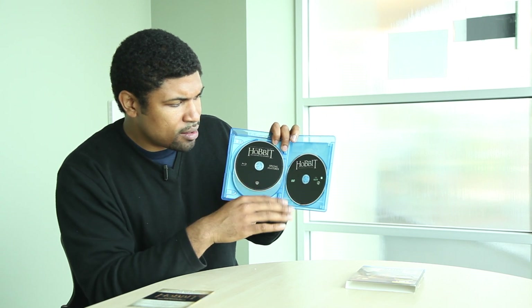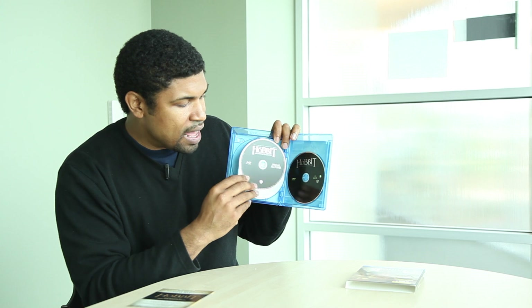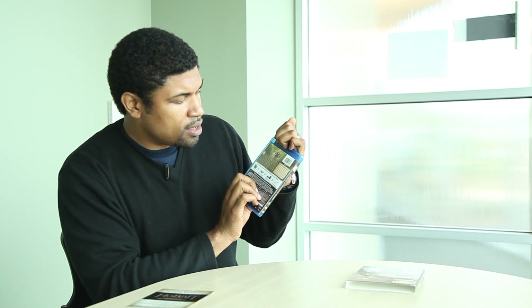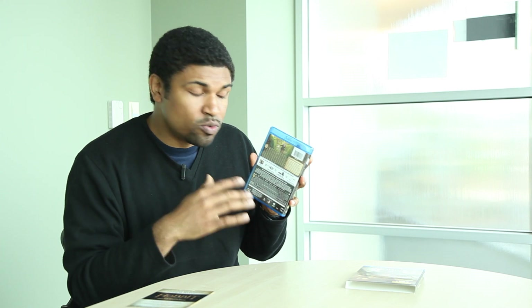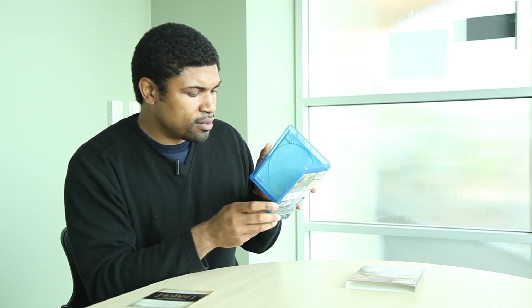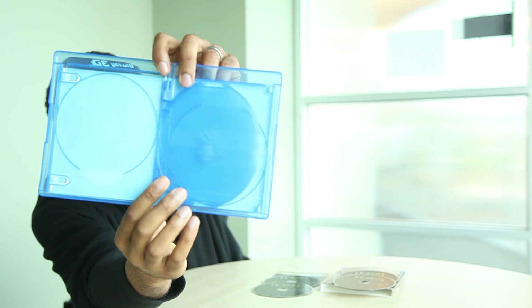Really nice — simple, all-black reflective lettering on the discs. As I said, you get 10 production videos included in this set, so I'm looking forward to really diving into that. The inside of the case itself is just a clear Blu-ray case plastic — nothing extra there.